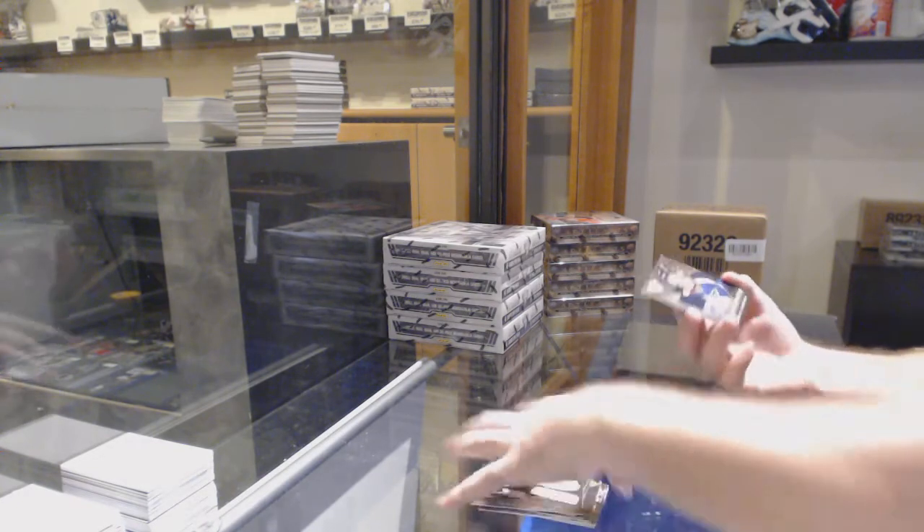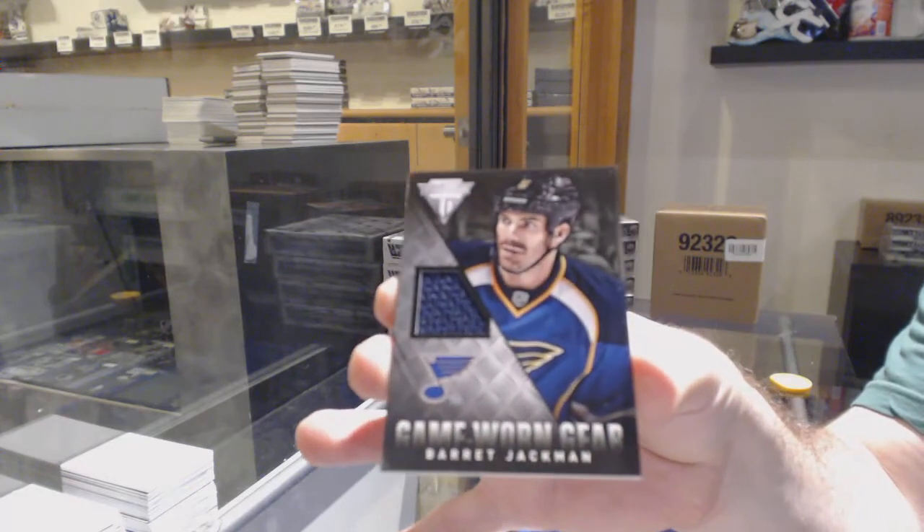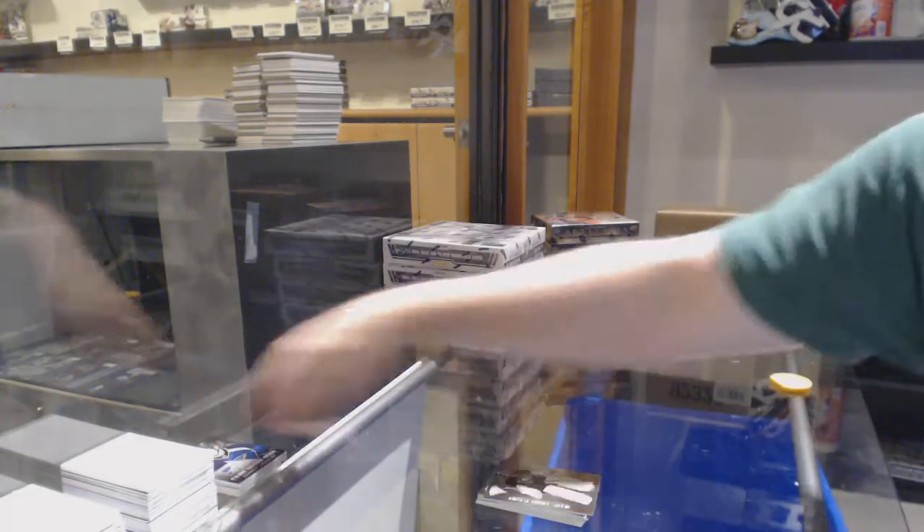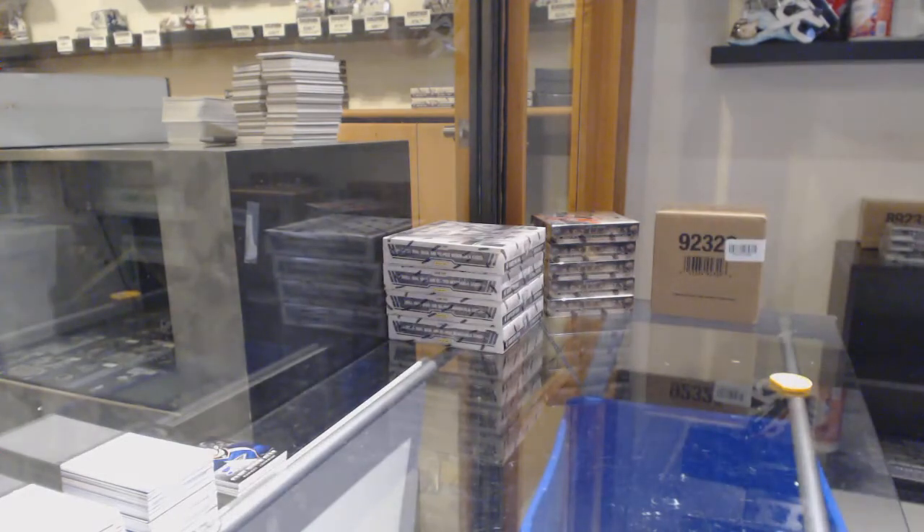And we've got a game horn gear of Barrett Jackman for the Blues. I think it's a draft parallel — obviously he's not wearing that jersey number, but it happens.